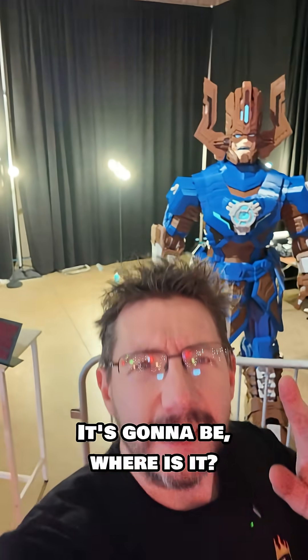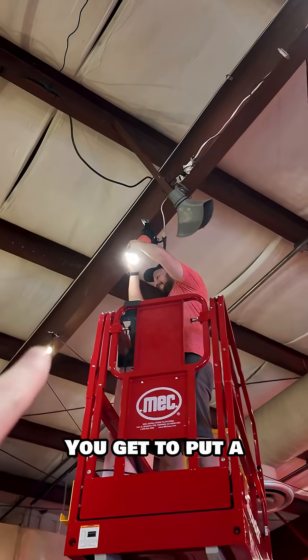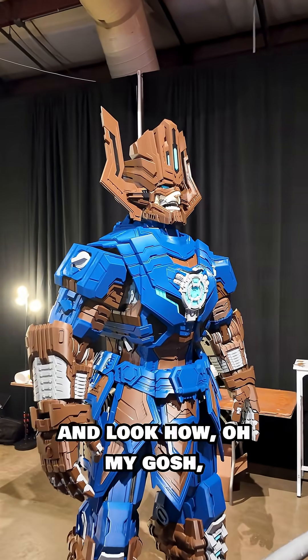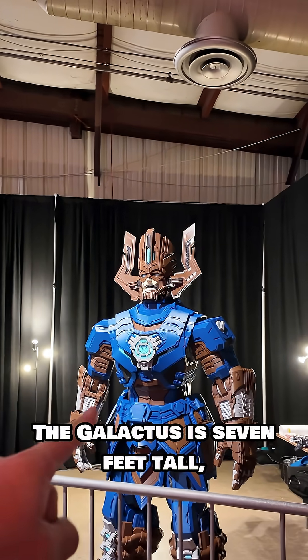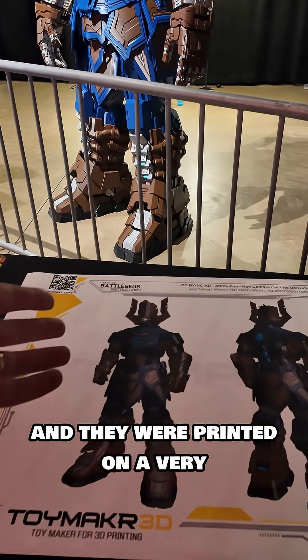I love it. When you're at Maker Fair you have access to scissor lifts — we got to put a light now on Galactus, and look how — oh my gosh, it looks so much better! The Galactus is seven feet tall, 3x scale from the original model.